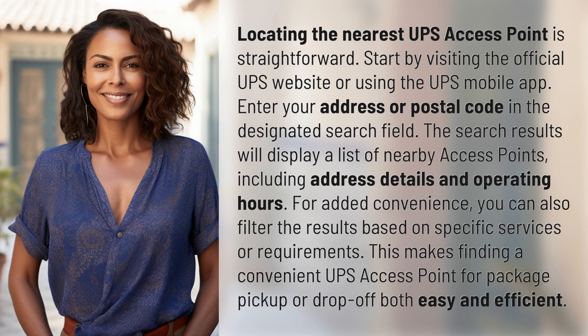Locating the nearest UPS access point is straightforward. Start by visiting the official UPS website or using the UPS mobile app. Enter your address or postal code in the designated search field.